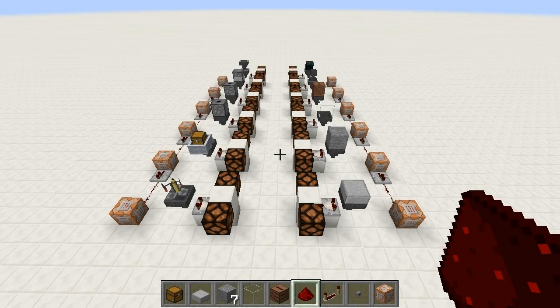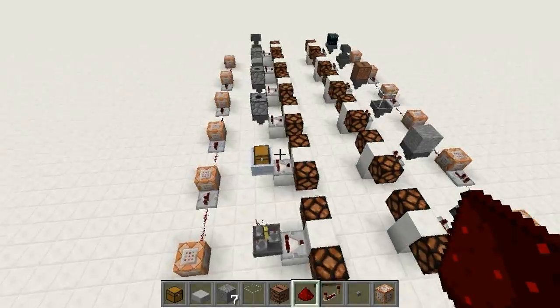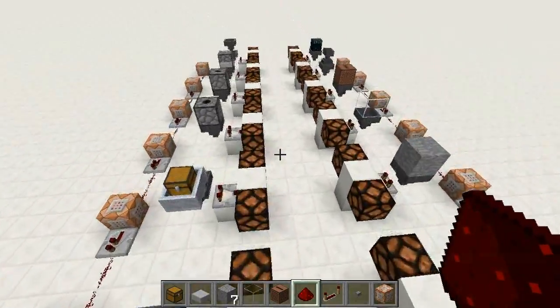Hello everybody, welcome back to another episode of Lectures in Labcoats. My name is Sparks, and I will be your lovely labcoated lecturing let's player for today.